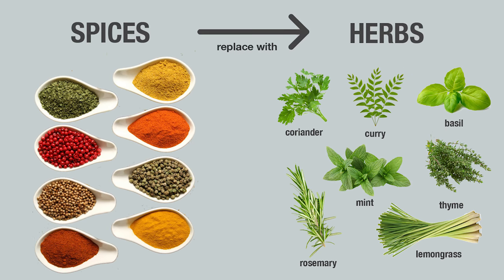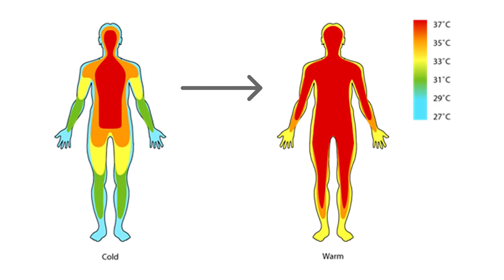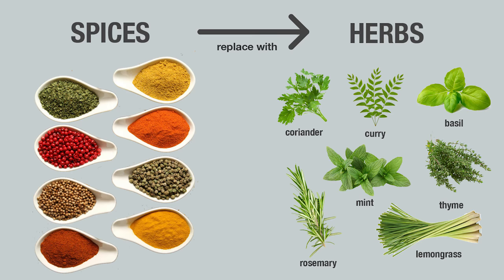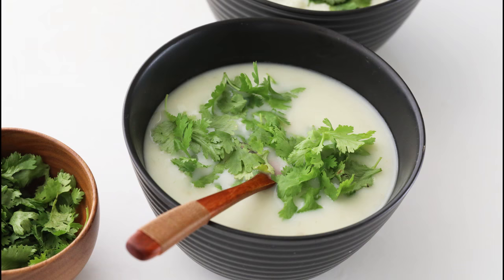Try to remove those heat-inducing spices from your food and replace them with herbs such as coriander, curry leaves, basil, mint, thyme, rosemary, and lemongrass — there are just so many. If you're putting too many spices like garam masala and chili powder in your food, you have no idea how much heat you're putting in your body every day. I'm not telling you to give up on flavor, but try to bring in flavor using herbs and not spices.